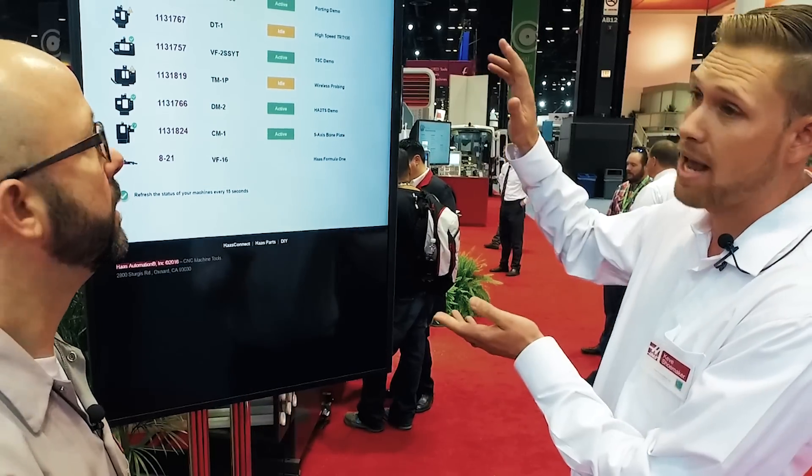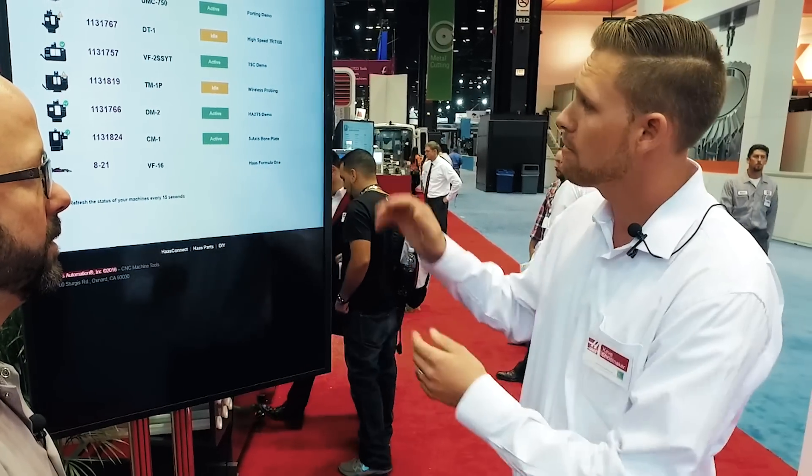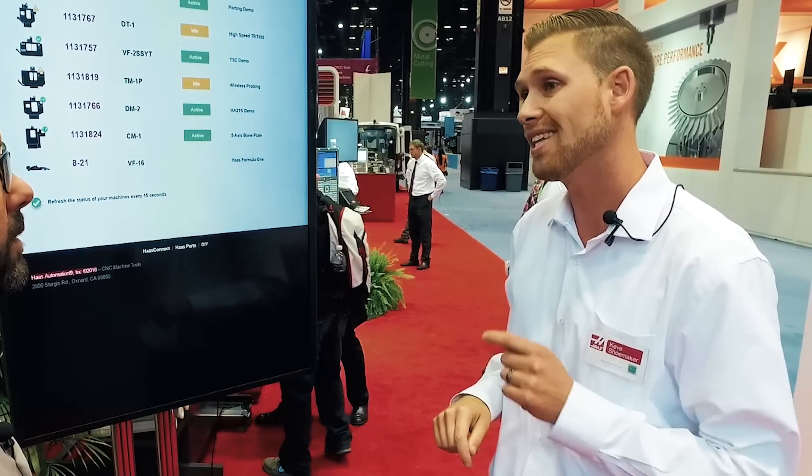On the phone you can see the same dashboard that we're seeing here, and this dashboard is on myhaas.com. But on your phone you get the same dashboard, and you have the ability to drill in to each one of these machines and pull additional information as well.